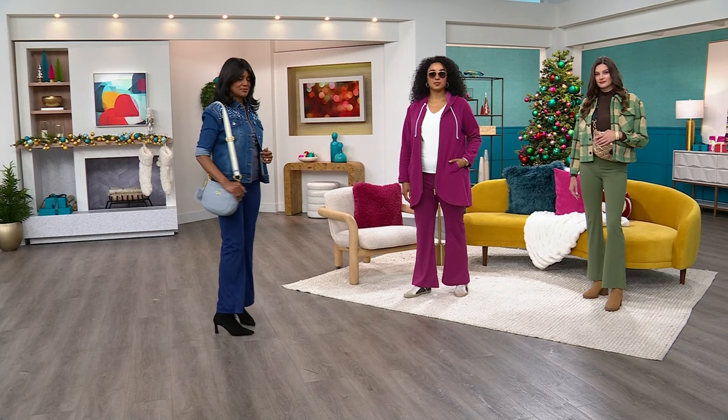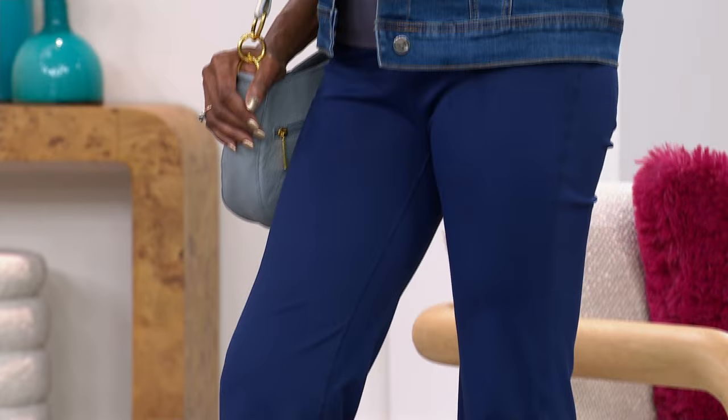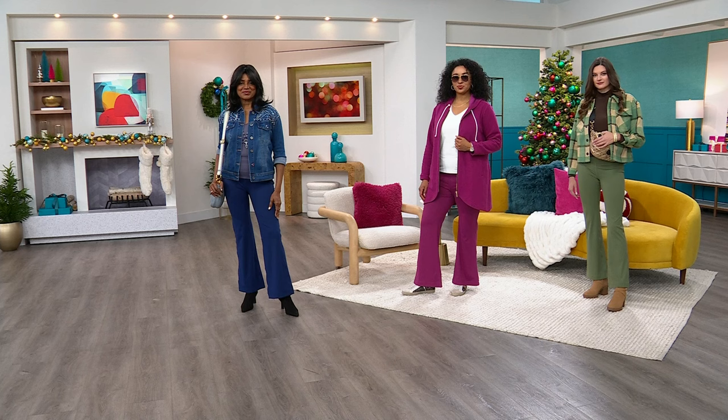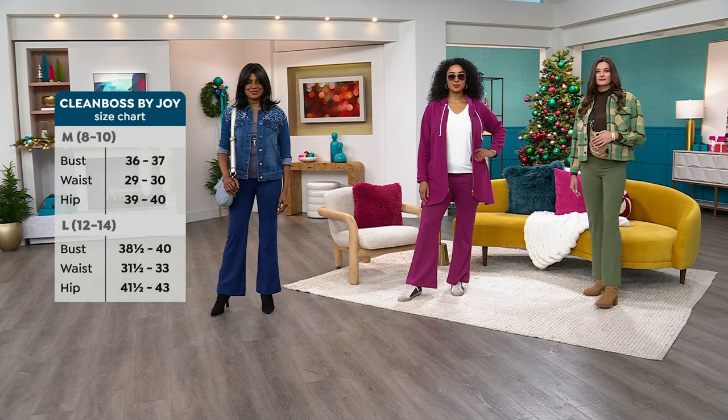Ingeborg is wearing the midnight blue — a beautiful bright navy — she's 5'8" wearing the medium in her normal size. Kenya is 5'10" wearing the fuchsia flower in the 1X. Taylor is 5'9" in the beautiful jade, wearing the extra small. Go true to size.